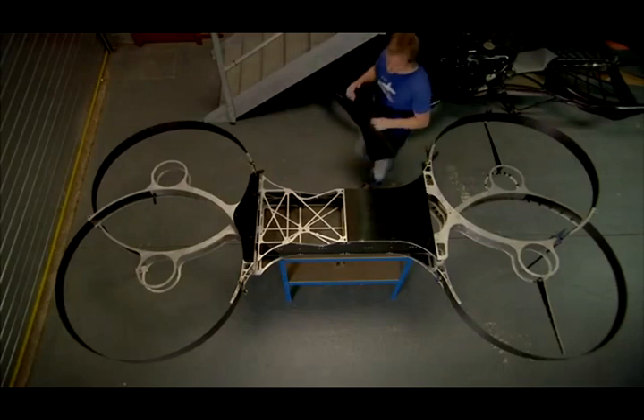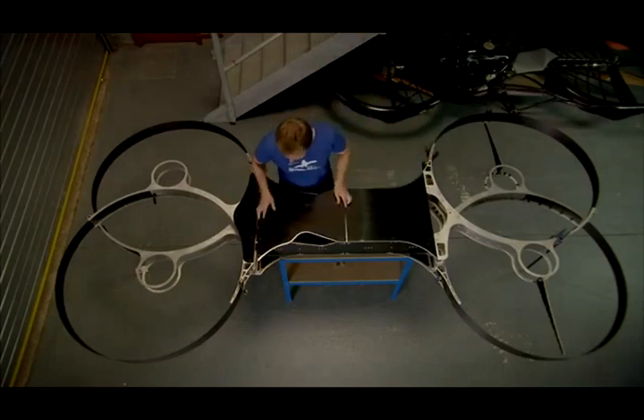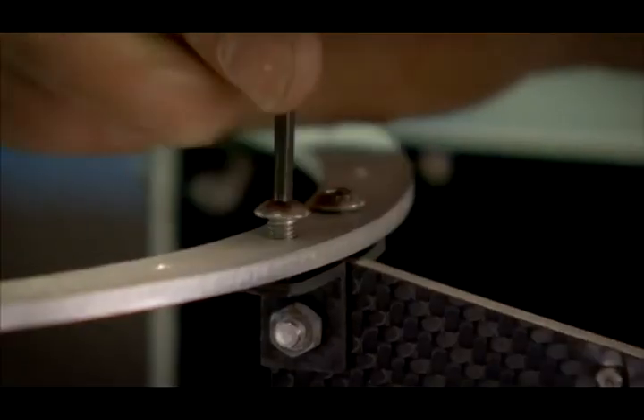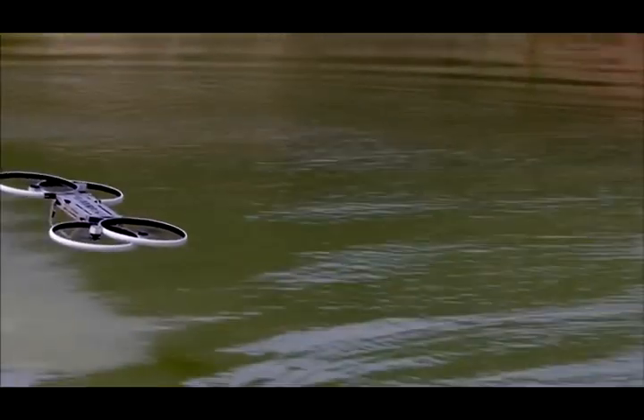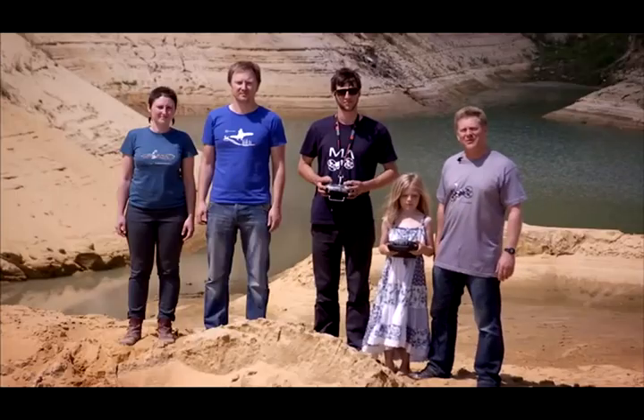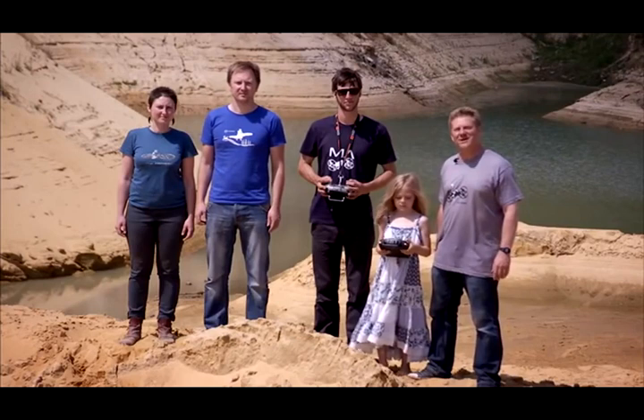We and our large community of supporters around the world are really passionate about the idea of cheap, safe airborne transportation. With your help to back this project, we can continue to develop the world's first flying motorbike. With your help, we can take another small step in the evolution of flight.